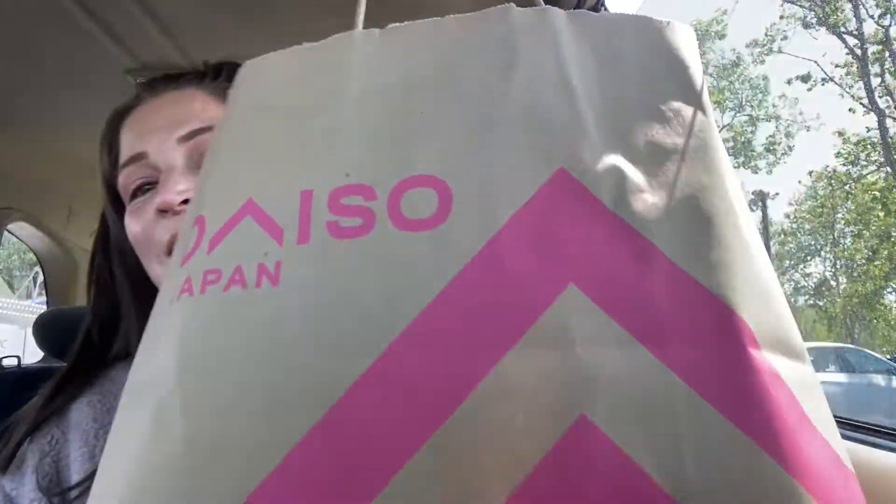Hi guys! So I have a DAISO! I'm so excited. I love DAISO and there is one about half an hour from my house. I went ahead and stopped in with the intention of finding things for my upcoming trip, and I found lots of good useful items, so I'm super excited. Let's get in!